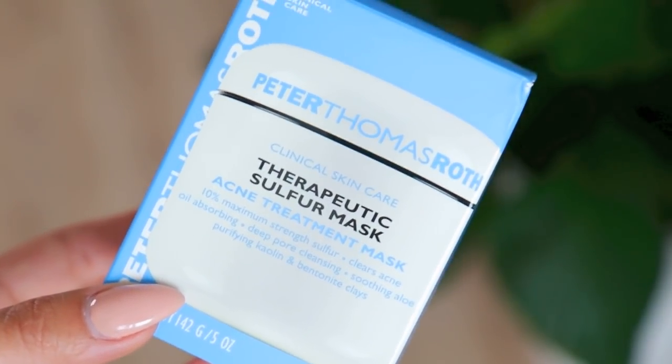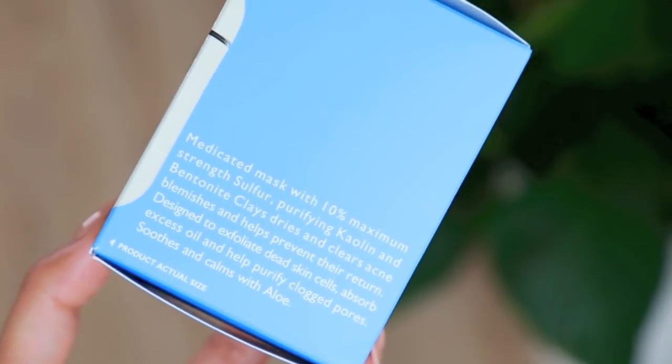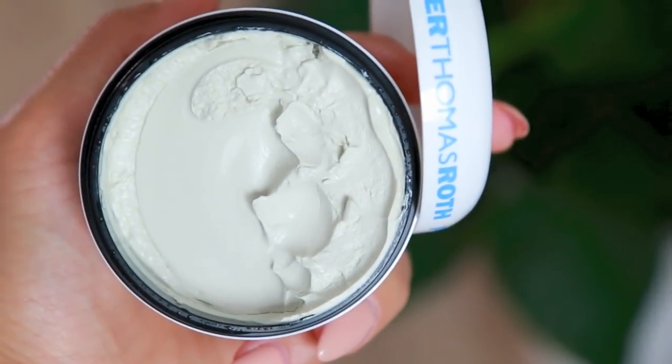As I mentioned, the Peter Thomas Roth sulfur mask is an OG product I've been using for years and years. It's called the Therapeutic Sulfur Mask and it has 10% sulfur, purifying kaolin and bentonite clays, aloe vera which is very soothing, and eucalyptus. So it smells quite fresh — you can definitely smell the sulfur but the eucalyptus balances it out. If you have problematic, acne-prone, or oily skin, get this mask. You feel it working right away, and I feel like my skin is less oily and more clear after.